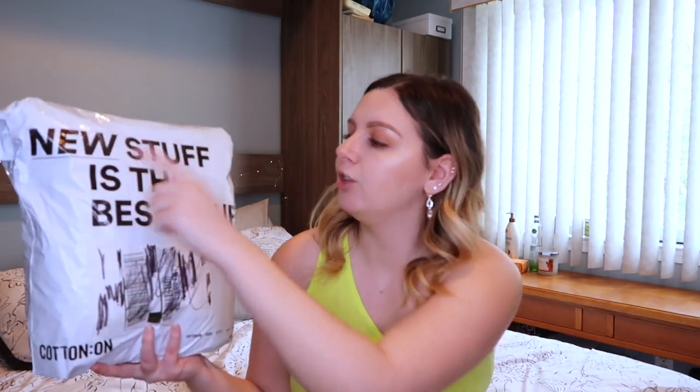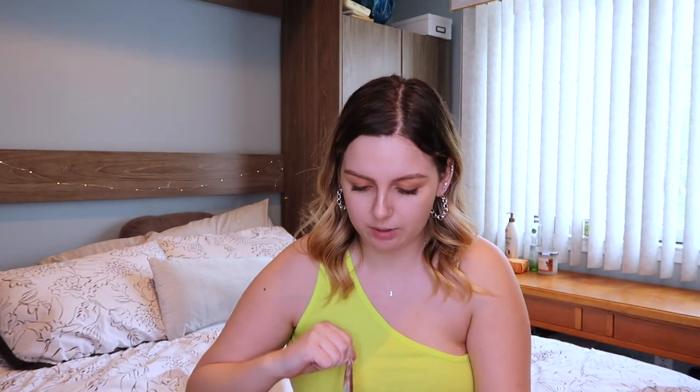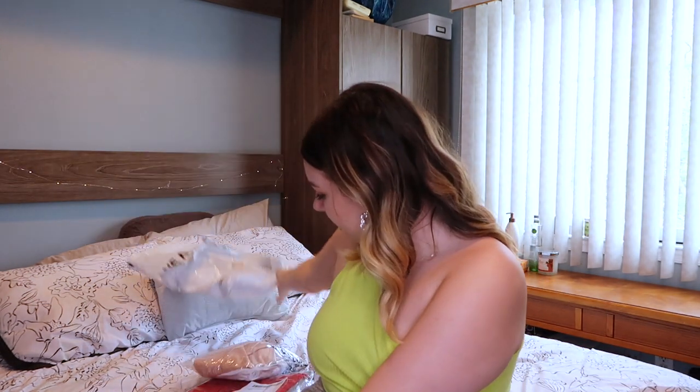First, packaging — it says 'new stuff is the best stuff.' I love that they put something on the bag; majority of brands never have anything on the bag. There's also a little return label just in case. I bought 8 things, all in size large, because based on the sizing guide that was the correct size for me. I spent around $88 — I'll be including the price of everything. I usually only purchase if I have a coupon.